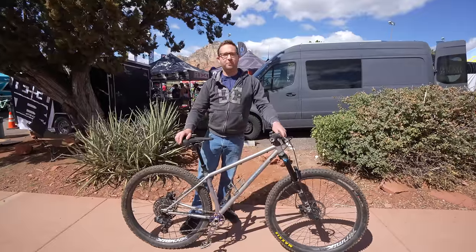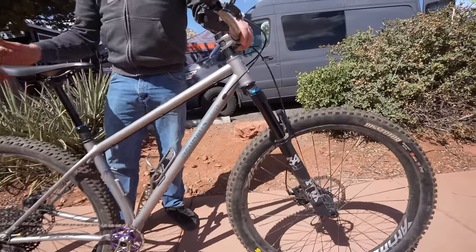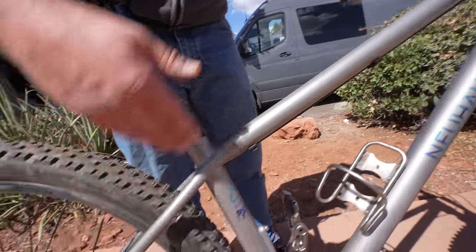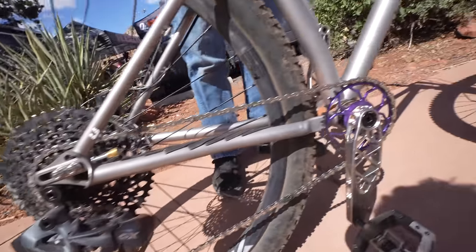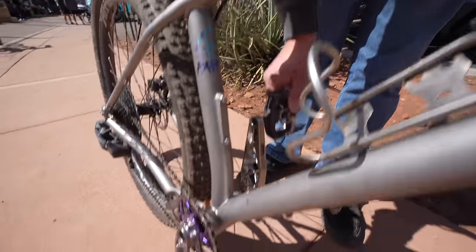I'm Nick Newhouse with Newhouse Metalworks. We make steel and titanium mountain bikes out of Marin County, California. This is our titanium Hummingbird — it features our 3D printed seat stay yoke and chain stay yoke, and our 3D printed dropper port. This one is running a full AXIS drivetrain, Fox 34 Stepcast, and a set of 5Dev titanium cranks.